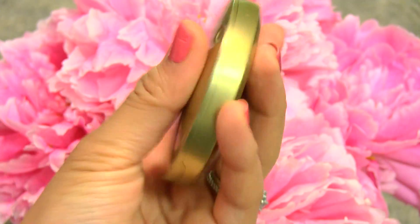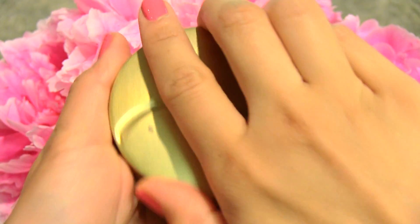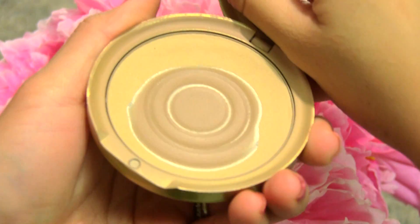As far as a foundation powder or setting powder, this is what I've been using for over seven years — probably my 10th powder refill. It's the Jane Iredale Golden Glow Pure Pressed Mineral Base. You can use it alone as a powder foundation, but I like to use it as an extra setting powder or extra coverage. I love it so much, and I think the packaging is very beautiful — nice and sweet.